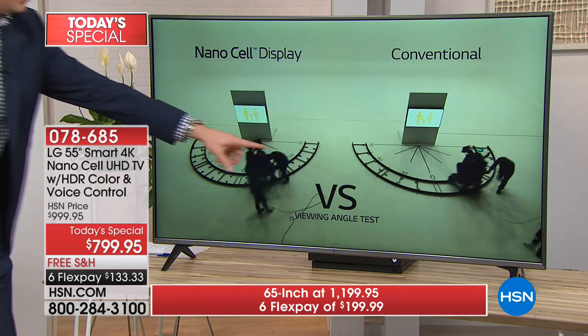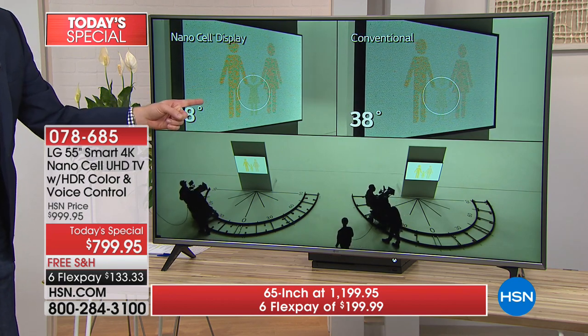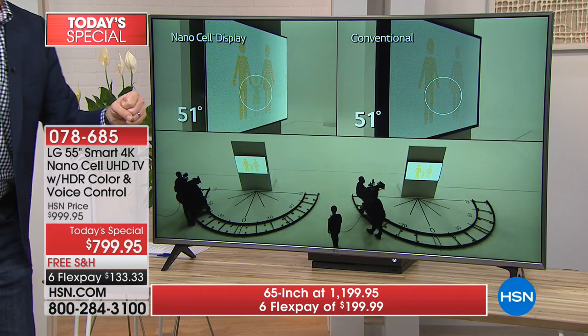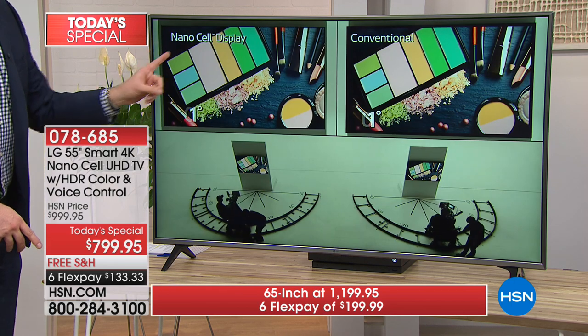Right now, we have two camera crews here. Watch as they show the same image — you can still see it clearly with NanoCell over on the right side. On the conventional panel on the left, it starts to get dark because it doesn't allow light to pass through. But NanoCell, you can still see it.